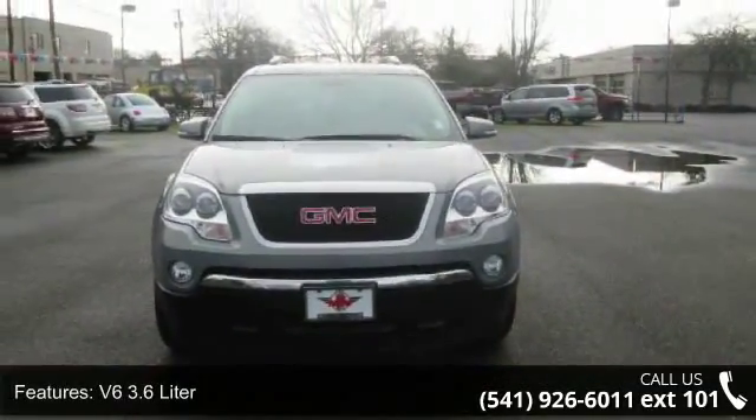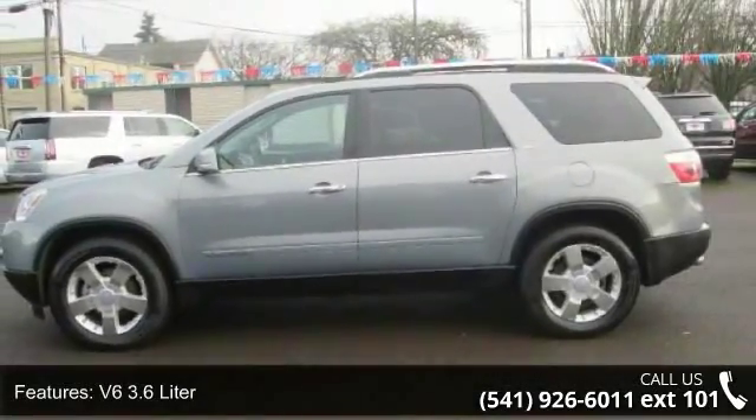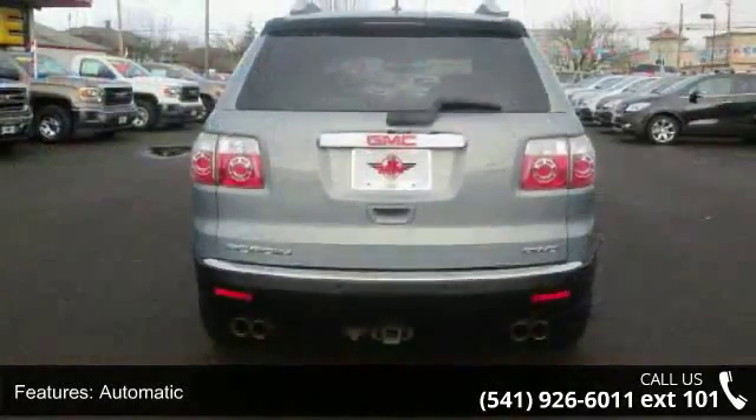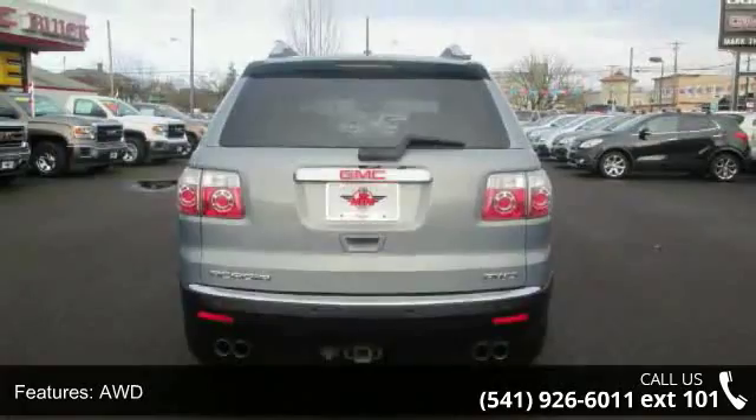Enjoy these notable features: V6 3.6L, automatic, AWD, stability track, air conditioning, air conditioning rear, power windows, power door locks, cruise control, and power steering.